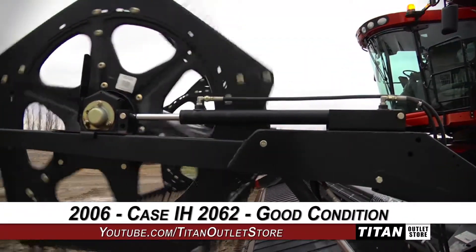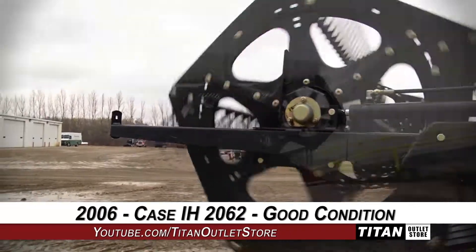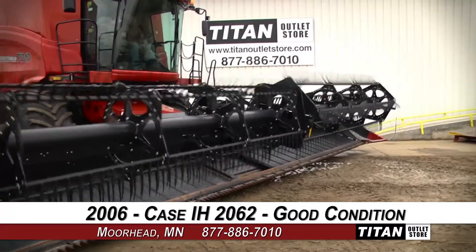Thank you for viewing this Case IH 2062. Interested in this draper header? Give our sales staff a call at 877-886-7010. Interested in viewing more equipment? Go online to TitanOutletStore.com.